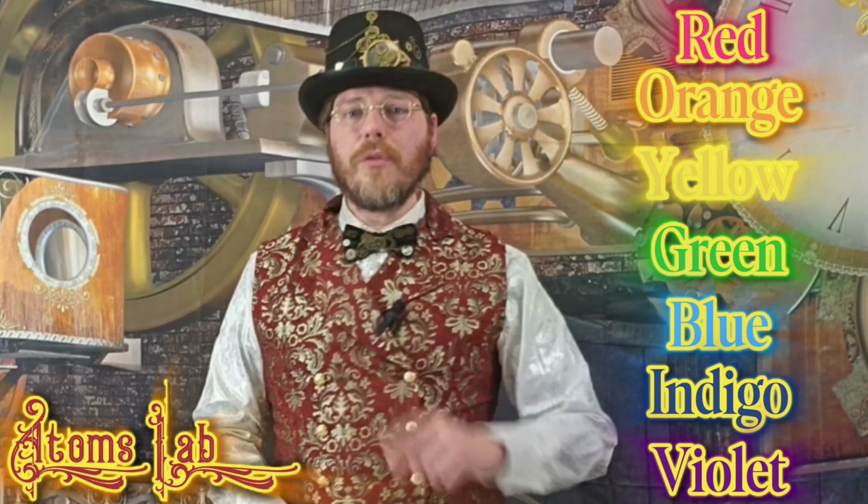Would you like to say the colors that make up rainbows and white light with me? Okay, here we go! Red, orange, yellow, green, blue, indigo, and violet. Great job! Thank you for saying the colors of the rainbow with me.